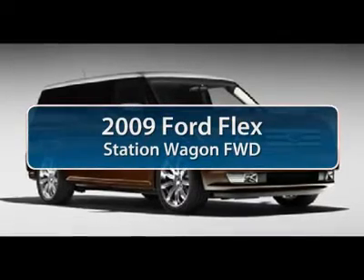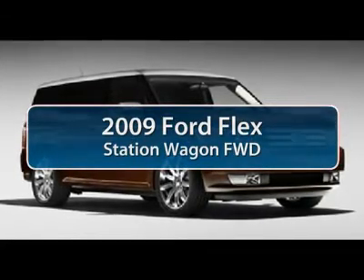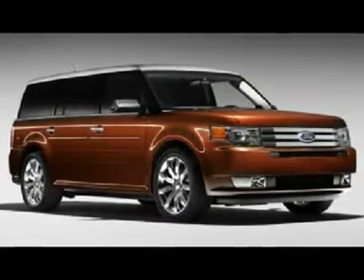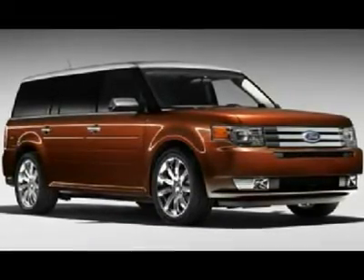The 2009 Ford Flex. Flex isn't just exciting to look at, it's exciting to drive. It hunkers down, puts a limit on lean.